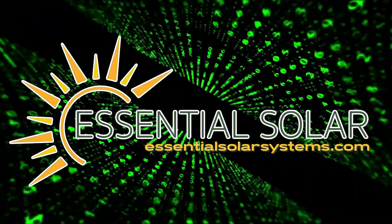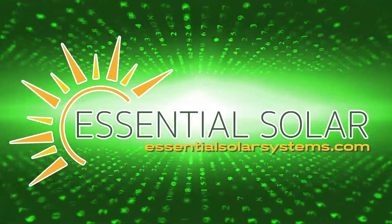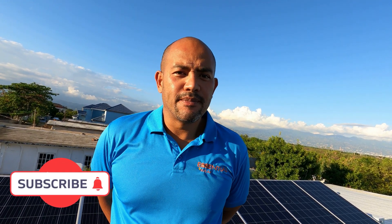Good day friends and family. We're here again for another walkthrough — at some point I'm going to stop saying that because that's just what we do. I like to show and display the systems that we do, and we are here in Bridgeport at an engineering firm. They have a lot of tools that they use.